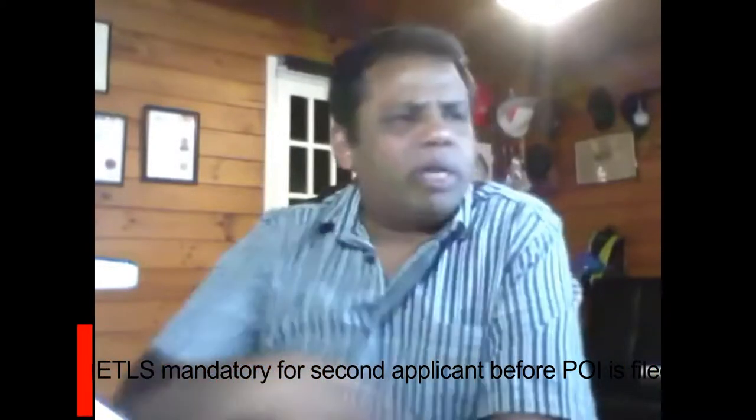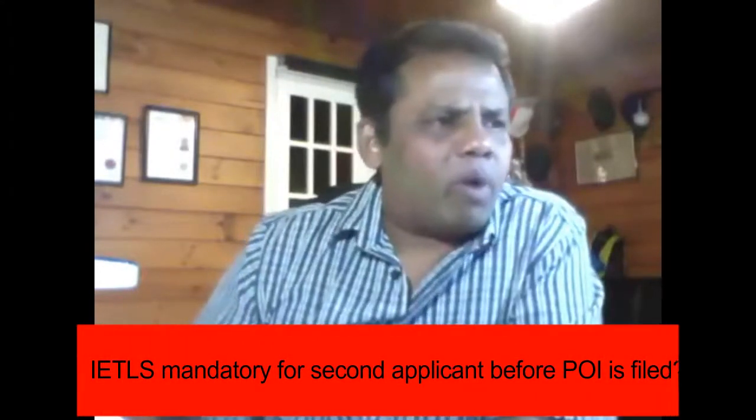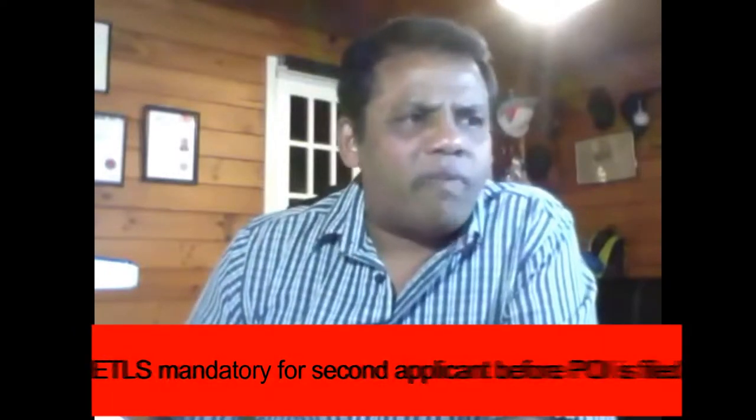IELTS is mandatory for the secondary applicant before the EOI is filed. When you're going through the Expression of Interest, it does ask how the secondary applicant matches the IELTS requirement.